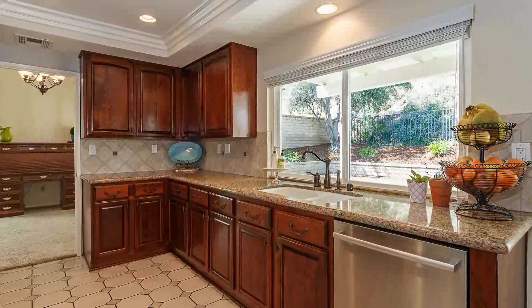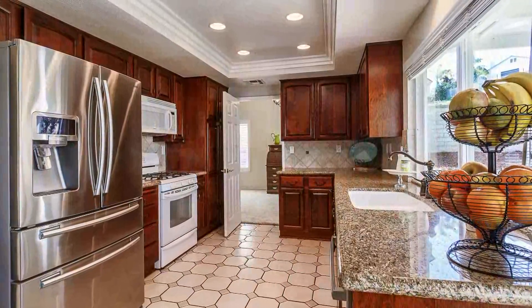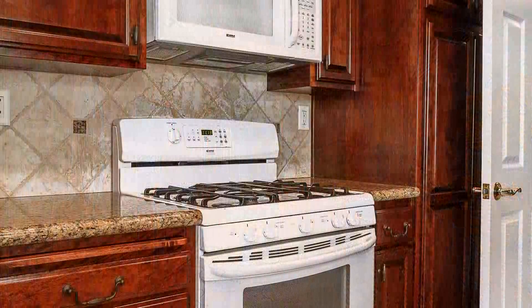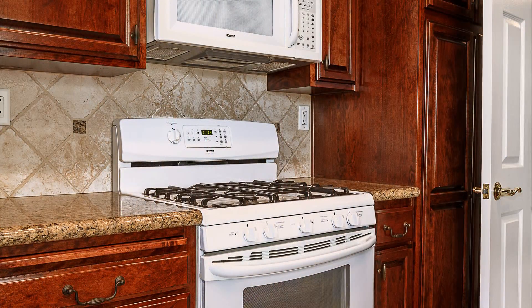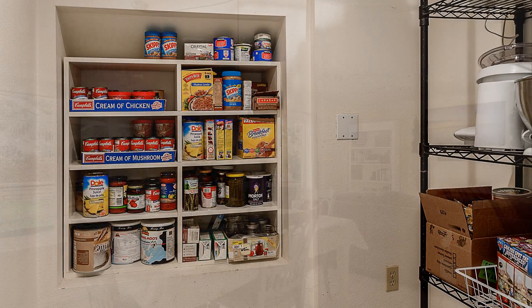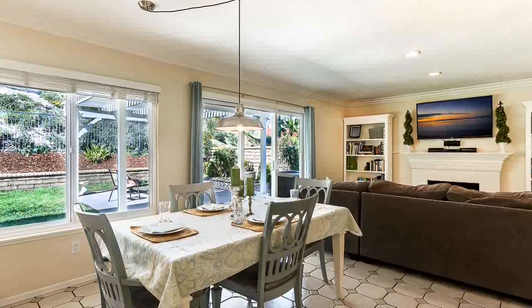The kitchen features many custom upgrades including granite countertops, recessed lighting, and custom cherry wood cabinets with plenty of storage space. A custom pantry has also been built for even more storage. This area also includes room for a casual dining space or breakfast nook.